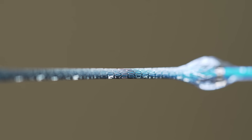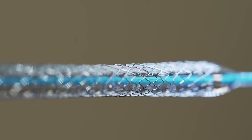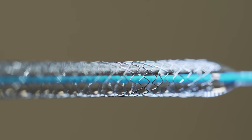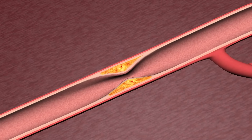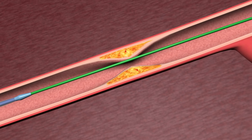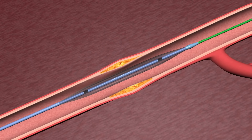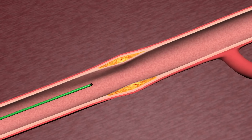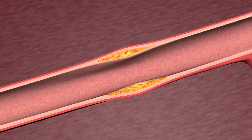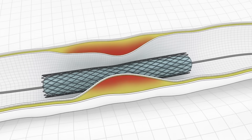Traditionally, stents were not the first thing we implanted in arteries. When we started developing what we call intervention — I am an interventional cardiologist with formal training in how to unblock arteries — we used to simply place a balloon through the catheter to open up the artery and squeeze the cholesterol open. But placing a balloon alone meant that the artery and the plaque build-up developed rather quickly again, so it wasn't a long-lasting procedure. That's when stents arose, because we needed something long-term to actually keep the artery open.